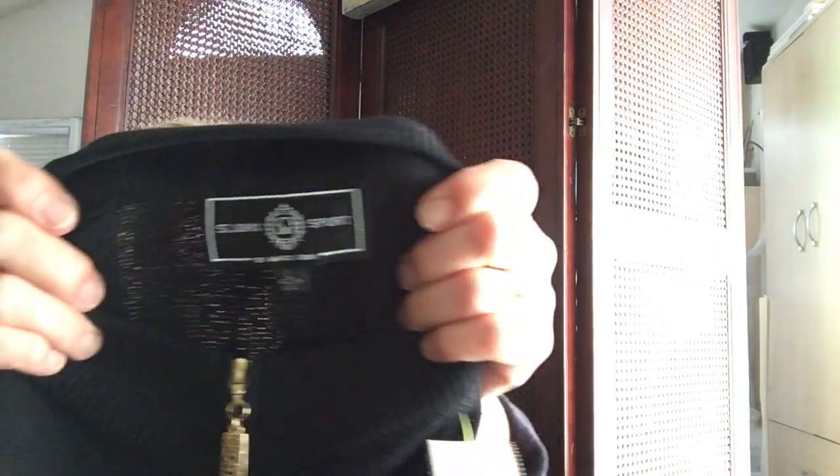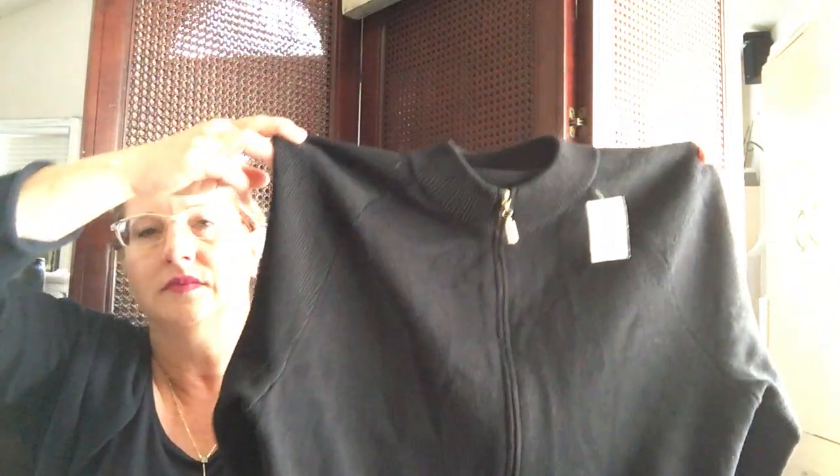Found this in the sweaters — it's St. John's Sport, just a pretty plain zip front cardigan in black. Should be pretty easy to sell. It was $3.50.